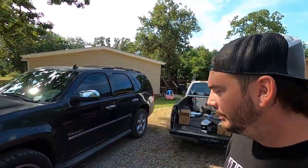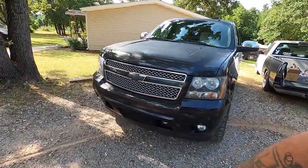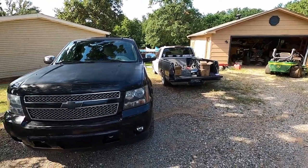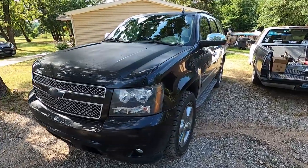What is up guys? It's been a long time, but since the Subi blew up and we spun a rod bearing in the OBS, I realized I haven't showed y'all my new daily yet.